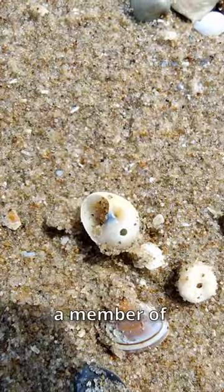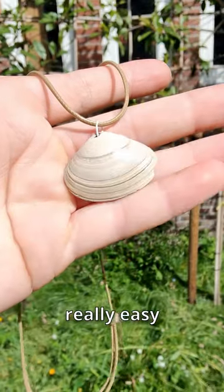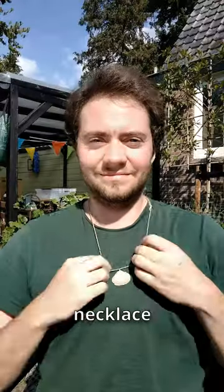Or maybe eat a member of its own species, like this one. Some people call them necklace shells because they make it really easy to create a sweet beach-themed necklace.